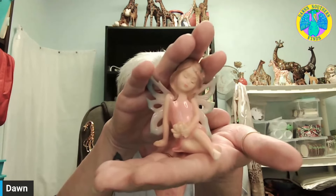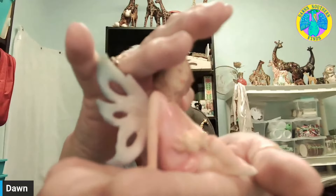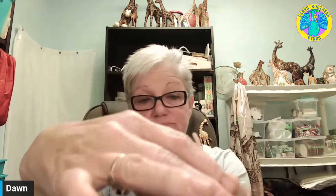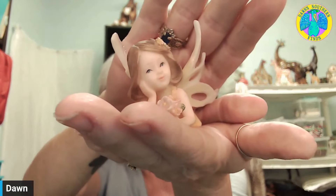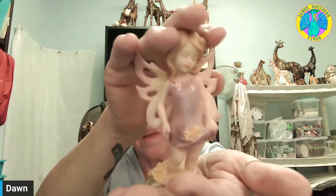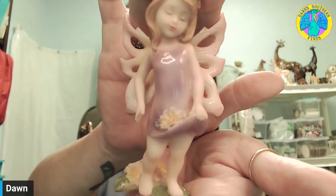They're really adorable. They are resin. They're not marked. There's no cracks, no chips. Really adorable. There were a lot of angels in there, so somebody must have cleaned out their collection. We'll see.